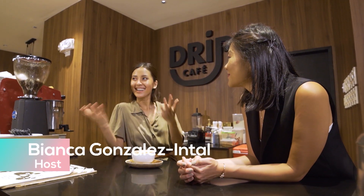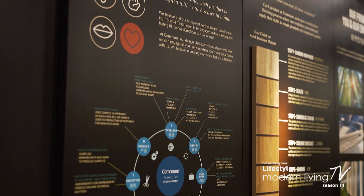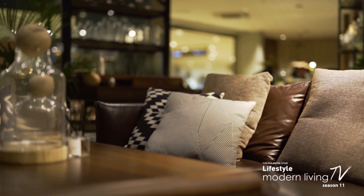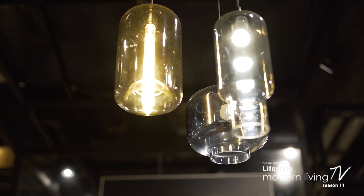Thank you for taking us around here at Commune. For everyone who will come visit your store, what do you want their takeaway to be? We want them to know that Commune is more than just a furniture store — it's where they can actually create memories that will last a lifetime by experiencing our furniture, the coffee, and the pastries.